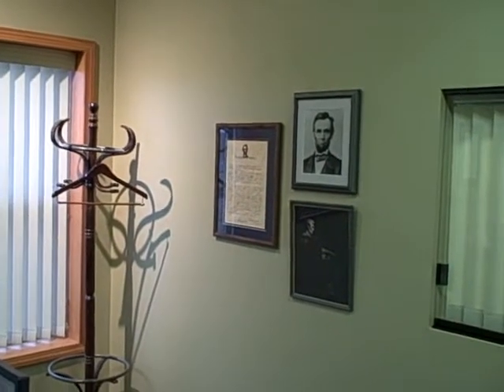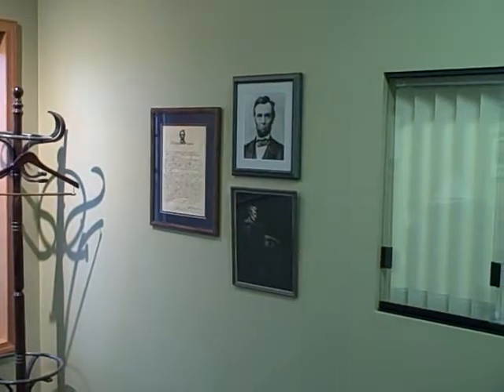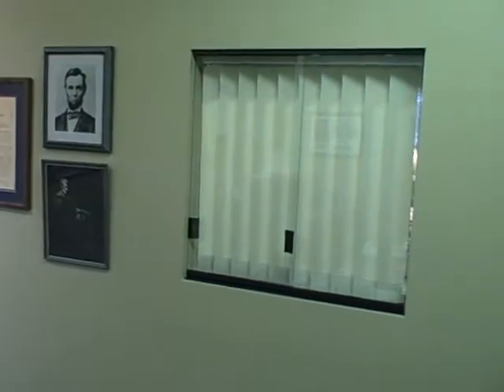Over to the right, we have a showcase of Abraham Lincoln, our nation's finest president ever to have served our country.